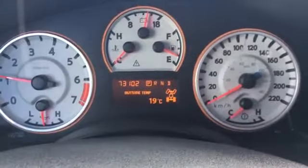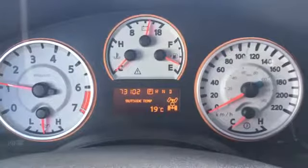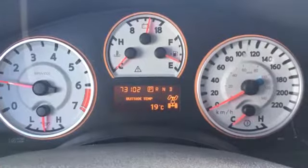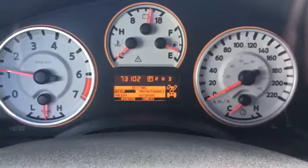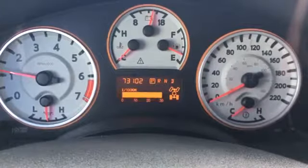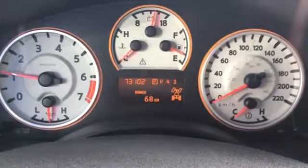On the dash screen you can see that we have 73,102 kilometers on this Titan, so there's still lots of life left in it. Make sure you talk to one of our product advisors about any remaining warranty on the vehicle. The dash screen offers a few options — right now we're on outside temperature, and scrolling through you have settings, warnings, averages, timer, and range till empty.